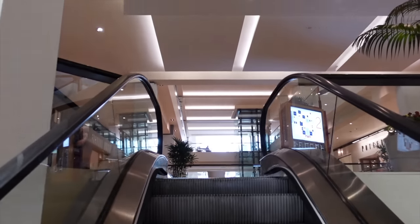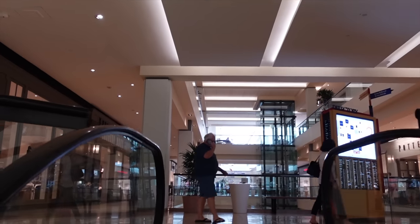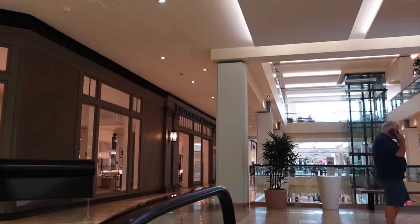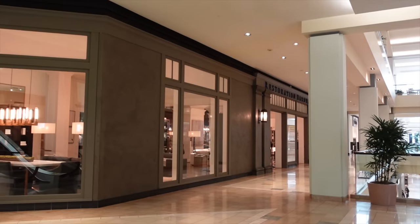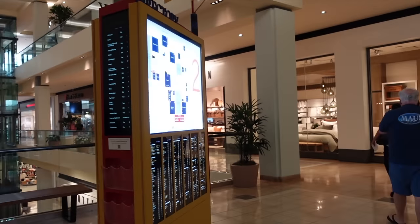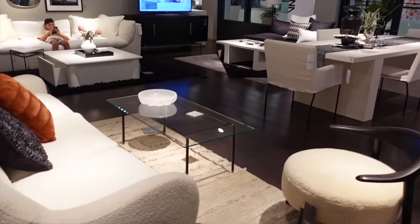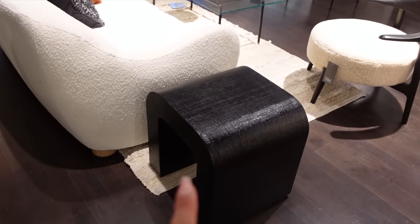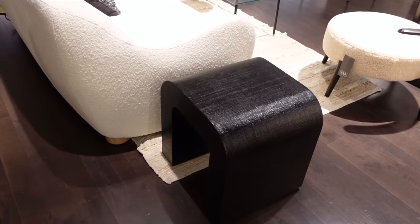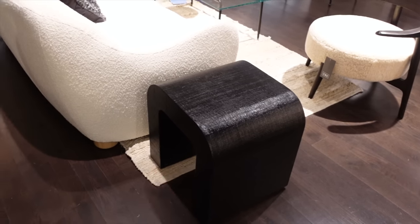We've made it to the mall, and I am heading straight to CB2 first — that's how excited I am. There is a beautiful Restoration Hardware nearby; maybe we'll go in there if we have time. We've made it inside CB2. The first thing I noticed is the side table — it's the horseshoe collection, the one I already have, but it's in black. I've never seen it in that color except online, so that's pretty nice.